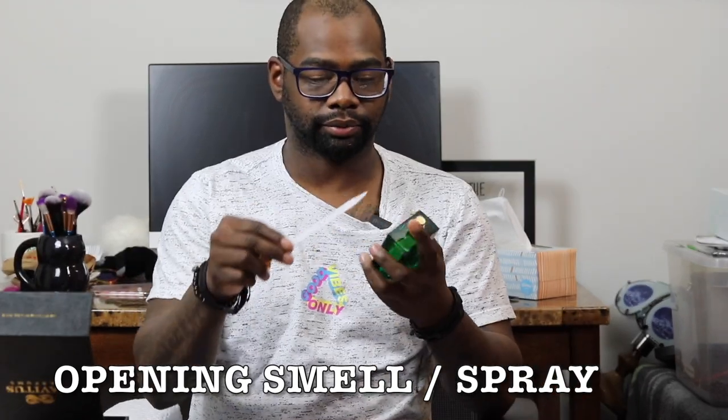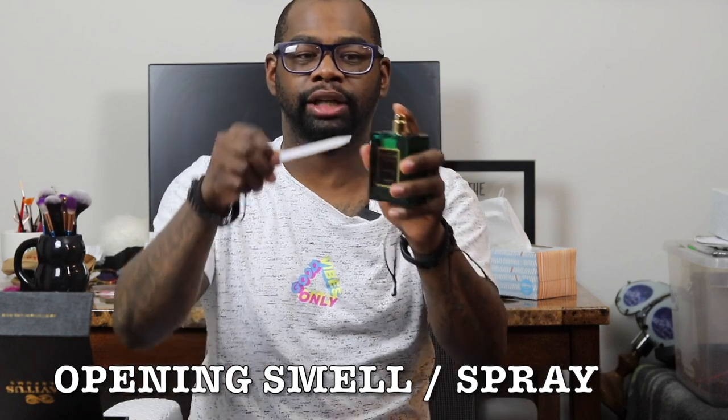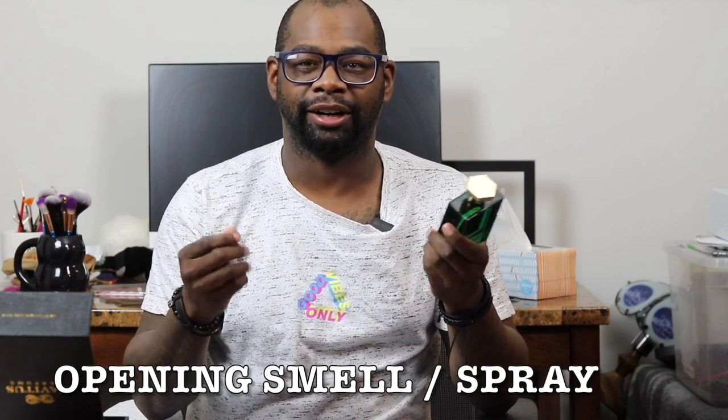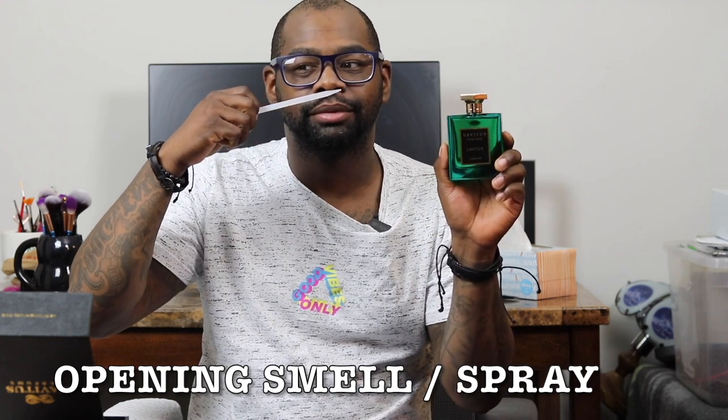Now let's spray the fragrance on a test strip and let you know how I feel about it. I love the atomizer — look at that, you can control your sprays and your mist. You can do a little bit or a lot, and a little bit goes a long way as I always say in the fragrance game.